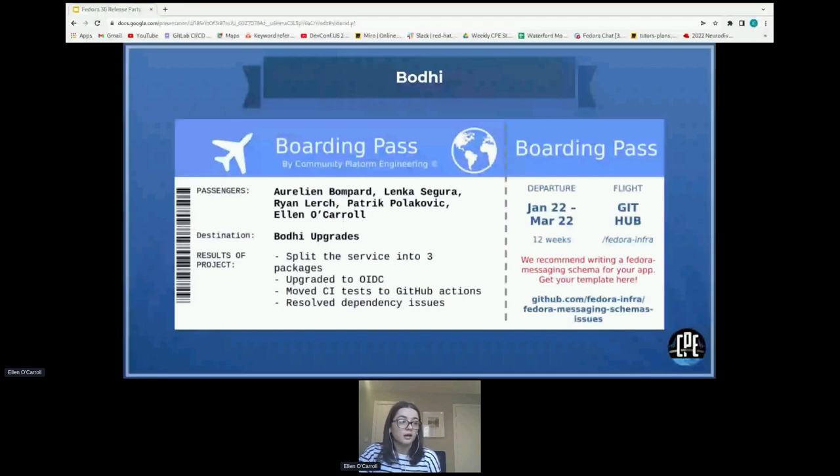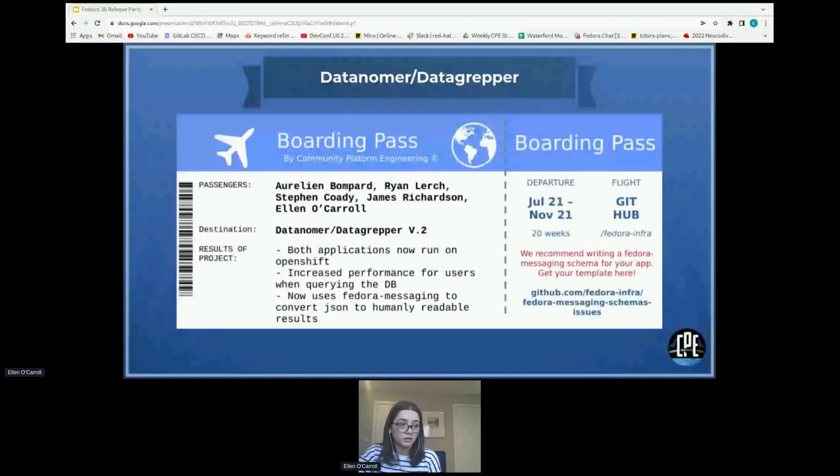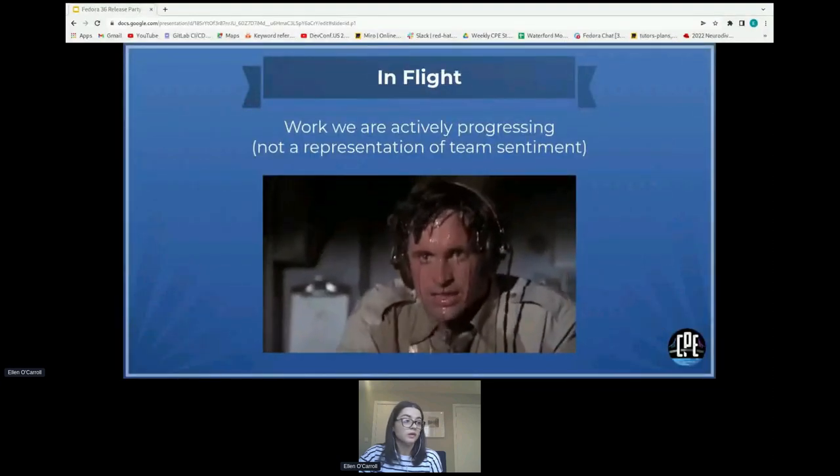The third project is Datagrepher. The CPE team upgraded the Datagrepher service late last year to improve the user experience. Both apps now use the Fedora Messaging service, meaning people using Datagrepher to view results or events can read results from the Datagrepher home page, whereas previously it was displayed as a JSON blob which wasn't pleasant. Only apps with Fedora Messaging schemas can be displayed as human-readable through Datagrepher, so we strongly recommend app maintainers write and add a Fedora Messaging schema. We have a how-to and a cookie cutter template to make this easier.